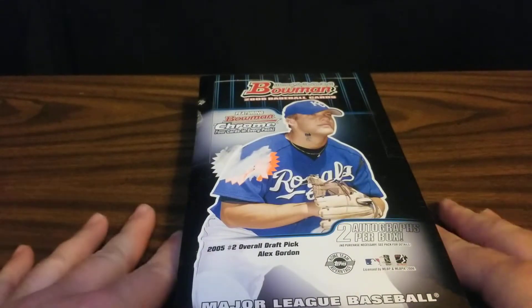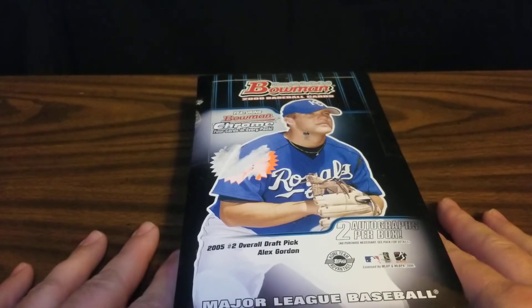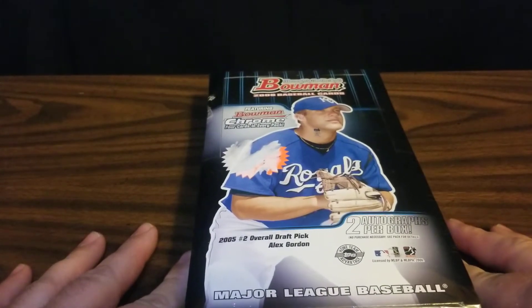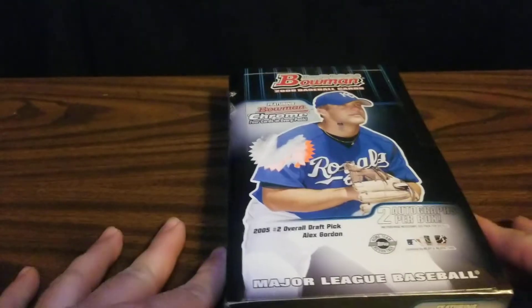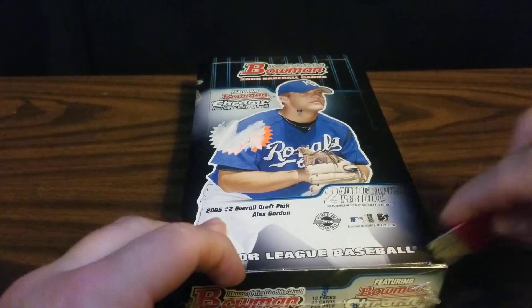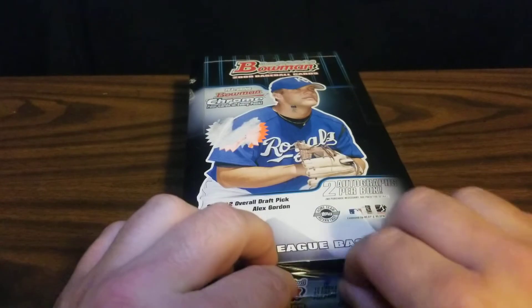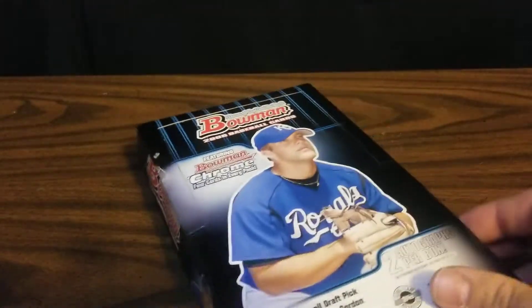Top rookies in this set include Hanley Ramirez, Adam Wainwright, Francisco Liriano, and Ryan Zimmerman. Alex Gordon has his first Bowman in this set so we'll be looking out for those. Also just looking for some cards of stars of the past — Ken Griffey Jr. and Ichiro both have cards in here.